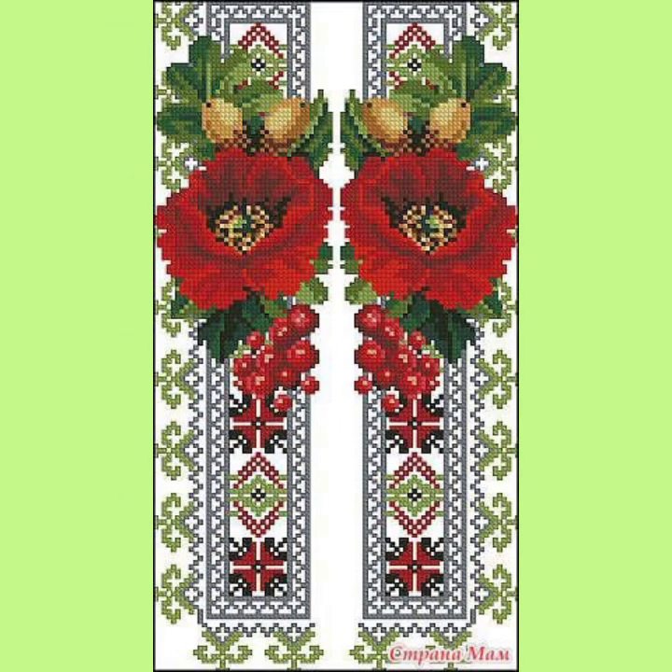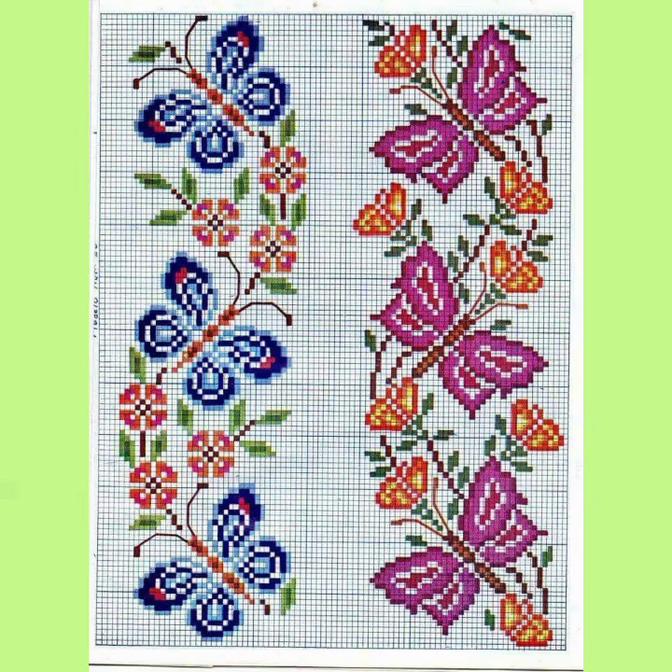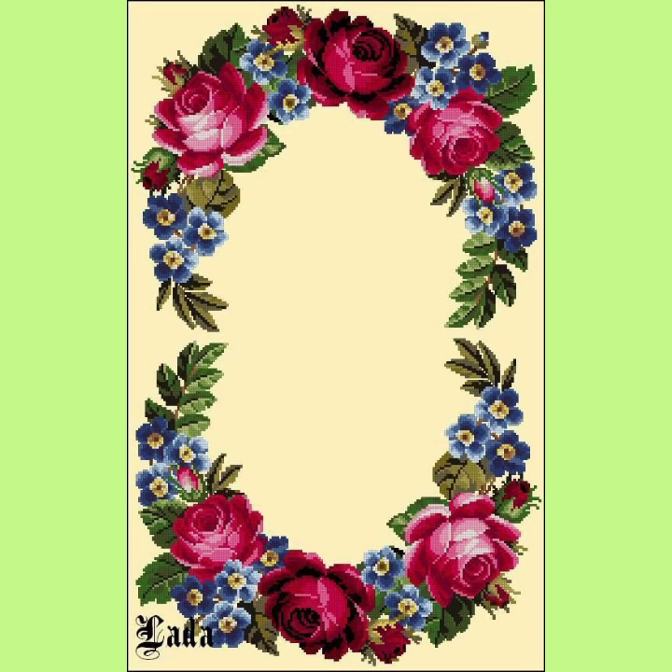These costly designs are also available in the market at reasonable prices — you can also visit the market. These designs are very eye-catching, fantastic, and fascinating in style.